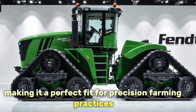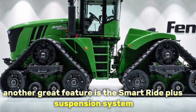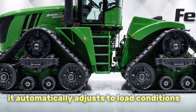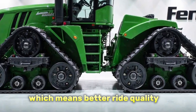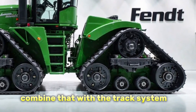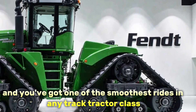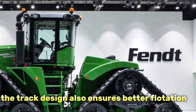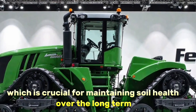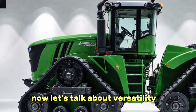Another great feature is the Smart Ride Plus suspension system. It automatically adjusts to load conditions, which means better ride quality and more consistent power transfer to the ground. Combine that with the track system and you've got one of the smoothest rides in any track tractor class. The track design also ensures better flotation and reduces soil disturbance, which is crucial for maintaining soil health over the long term.